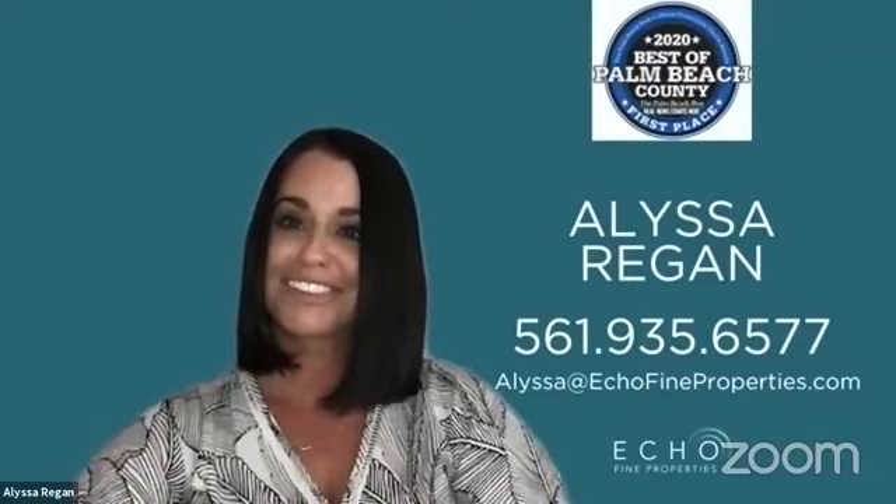Alissa and her partner Dana have been very busy — there's a contract she's anxiously waiting on. She's been getting a lot of calls from people up north who are sick of the weather, high taxes, and looking to move to paradise. The beaches are reopening — Singer Island beaches are expected to open tomorrow. Alissa has been in Florida for about five years now and loves it.